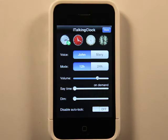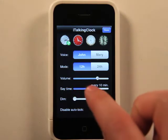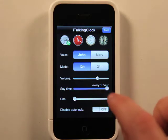We've got a couple of different clock layouts we could choose from. We've got different voices, 12-hour and 24-hour mode. We've got volume, and the option to say the time on demand or at certain intervals.